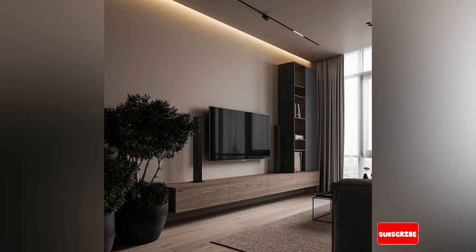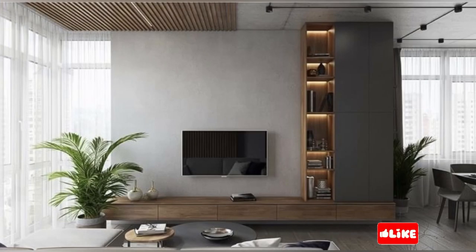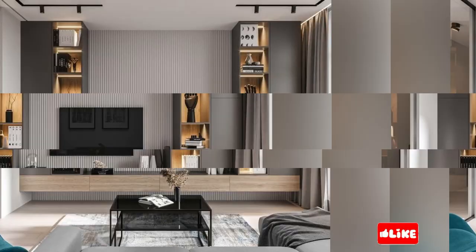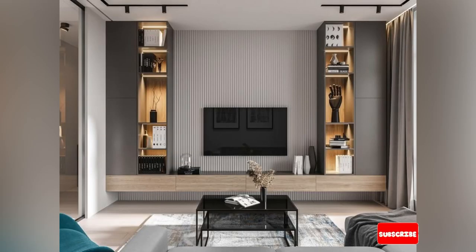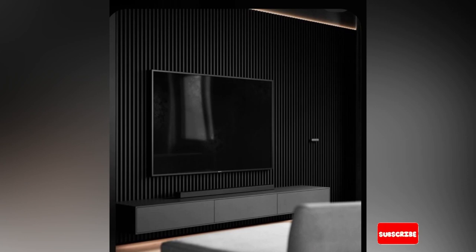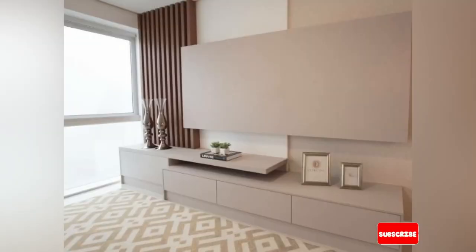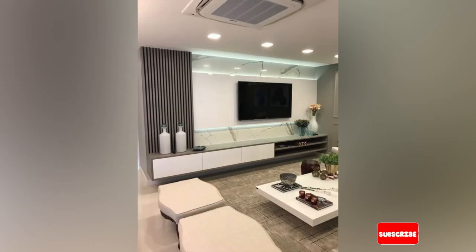Another popular option is the contemporary or modern style cabinet, which features a sleek and minimalist design. For those who prefer a rustic design, there are plenty of options available. These types add character and warmth to any space with their natural texture and imperfection. Entertainment centers are another popular choice for those seeking ample storage spaces. This unit typically includes built-in shelves, drawers and compartments, perfect for storing all your media essentials.